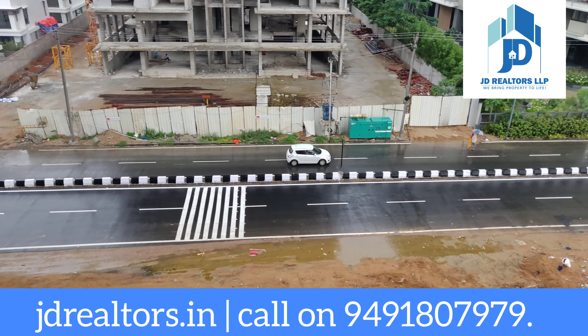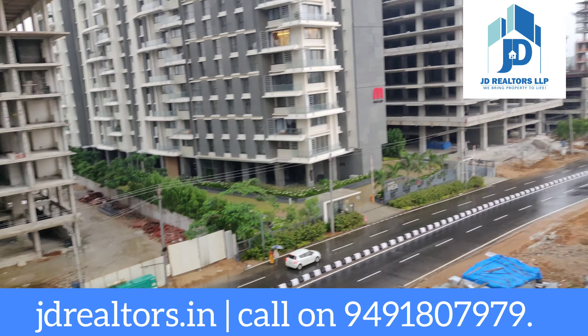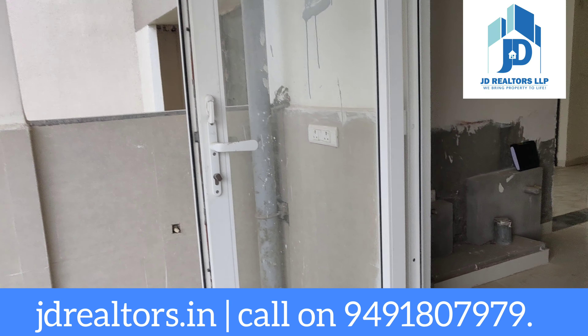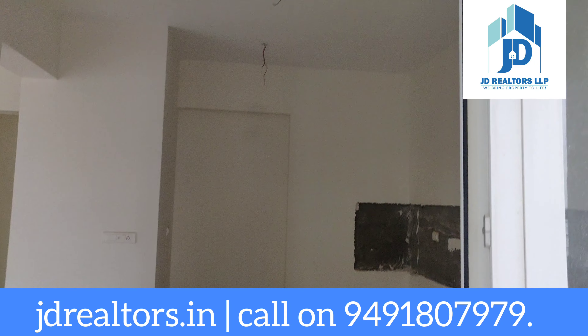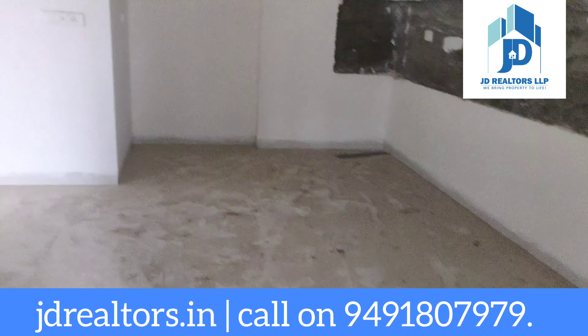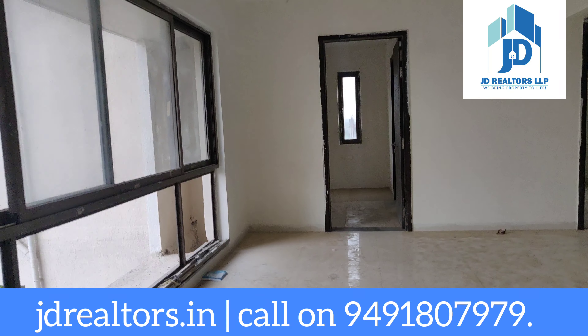Narsar District 1 — east facing, 1945 sq ft, 3 BHK with puja room. This is your kitchen with a very superb view and good ventilation.